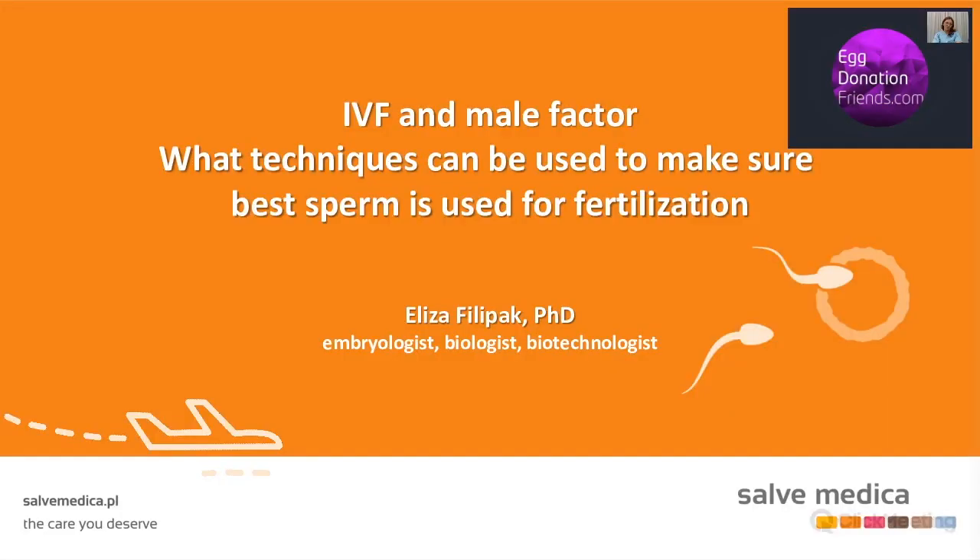Today this evening we are here to talk about IVF and male factor, and the techniques which can be used to make sure that the best sperm is used for fertilization. We have a great expert in this field: Elisa Filipiak, embryologist, biologist and biotechnologist at Salve Medica in Poland. She is a specialist in male infertility diagnosis and co-author of Polish Society of Andrology Guidelines regarding semen evaluation. After the presentation, which will take around 25 minutes, we will continue with a Q&A session.